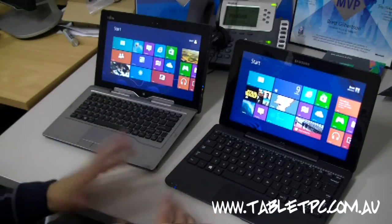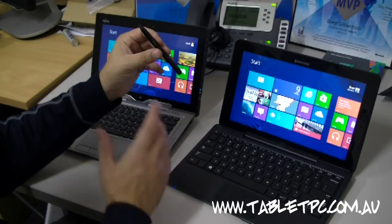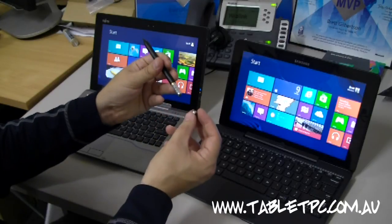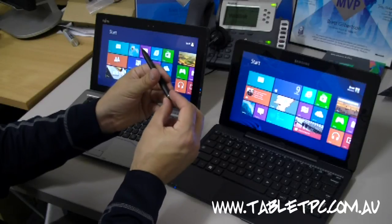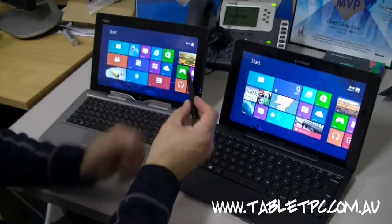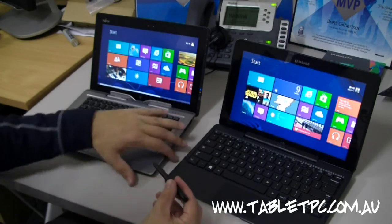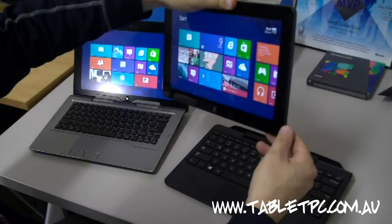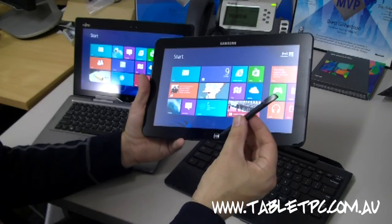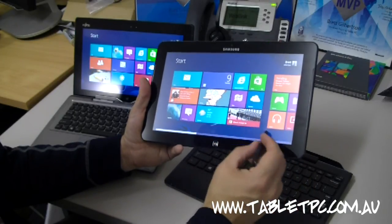Another thing worth considering is the built-in digitizer pen systems. Fujitsu has gone with an Ntrig pen, which has a battery in it — runs on a AAA battery. These pens are relatively inexpensive to acquire and replace, and there's a spot built into the Fujitsu keyboard to store the pen. The Ntrig pen is pressure sensitive and proximity sensitive, so you don't actually have to touch the screen — it works just like a mouse, with a right-click button on the side. On the other hand, Samsung has a Wacom active digitizer S-pen built right into the tablet, the same style as on the Galaxy Note phones and tablets. It has a spongy tip, but that can be replaced with a hard plastic tip since the spongy tips wear down quickly.